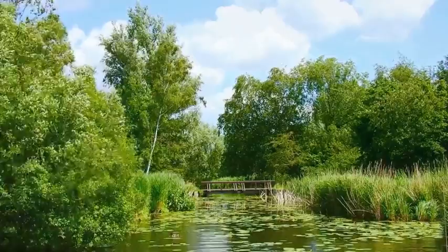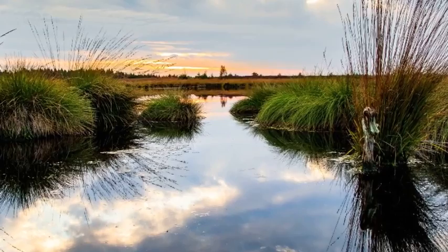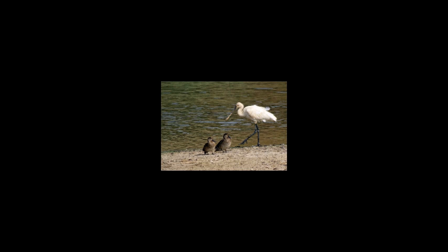Our first stop takes us to a wetland reserve, home to some of the UK's most precious waterfowl species. Among them is the Eurasian Spoonbill, an elegant and endangered bird with its distinct spoon-shaped bill. These birds have faced habitat loss and disturbance, but conservation efforts have been successful in providing safe havens for them to thrive.